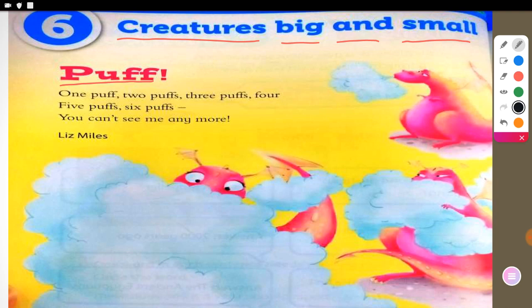So we have here: one puff, two puffs, three puffs, four, five puffs, six puffs — you can't see me anymore. Written by Liz Miles.